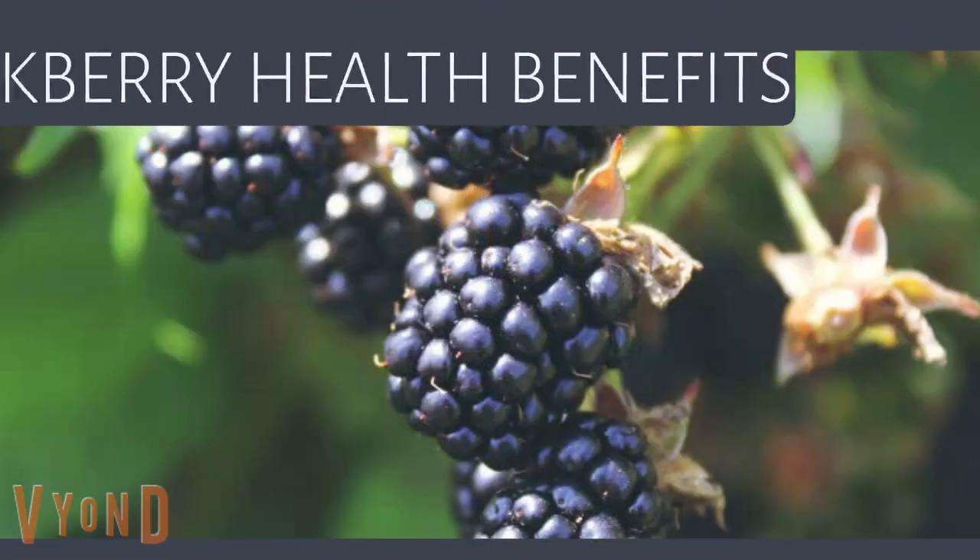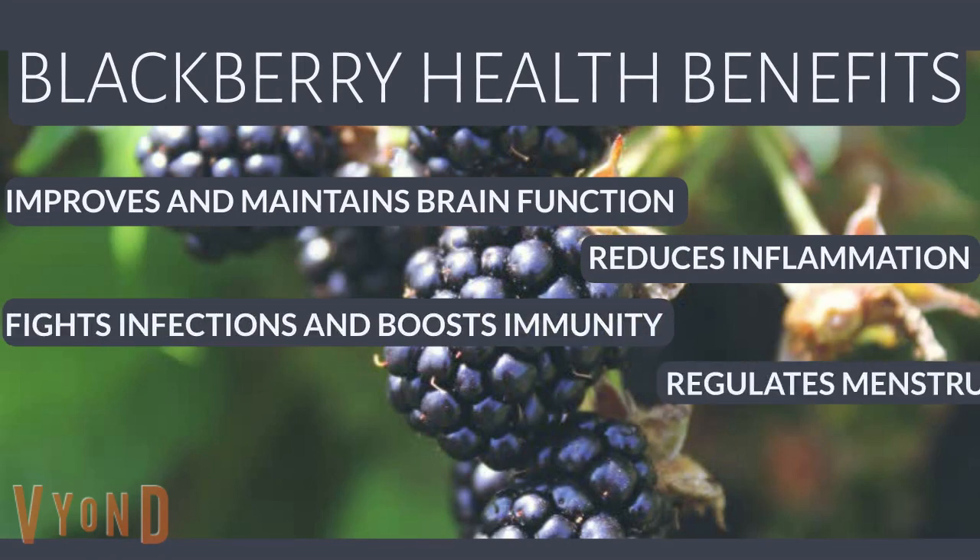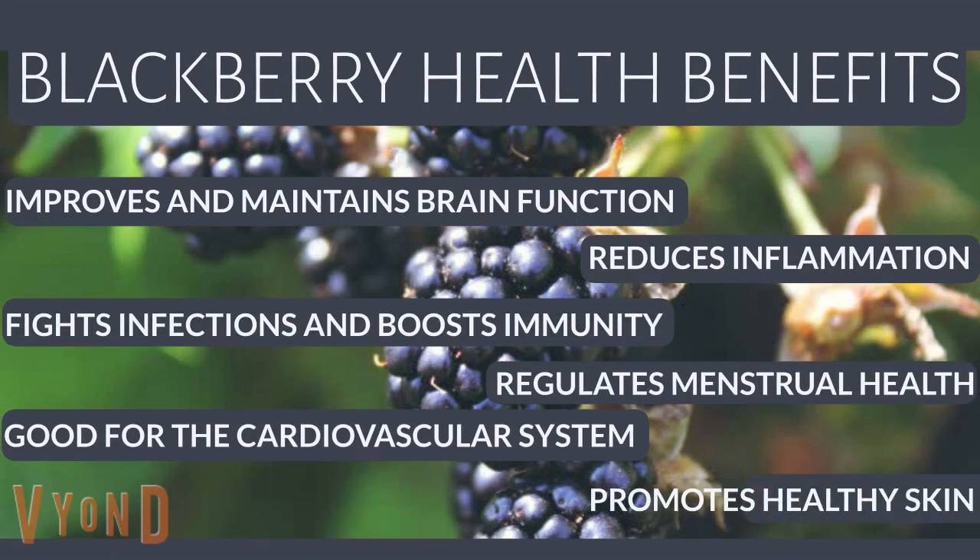Blackberry health benefits: improves and maintains brain function, reduces inflammation, fights infection and boosts immunity, regulates menstrual health, good for the cardiovascular system, and promotes healthy skin.